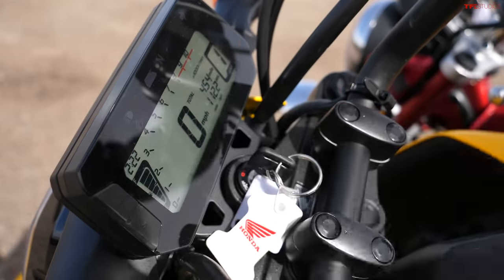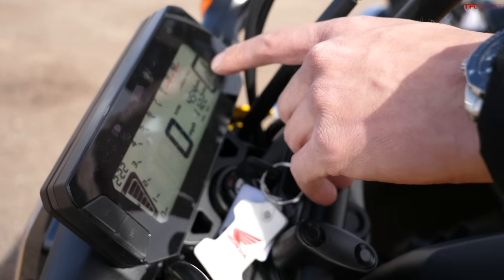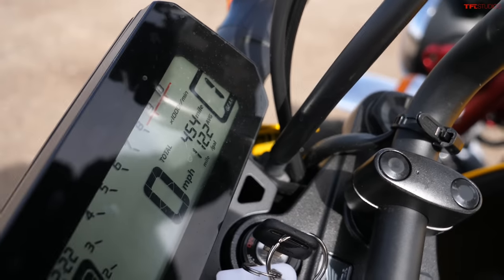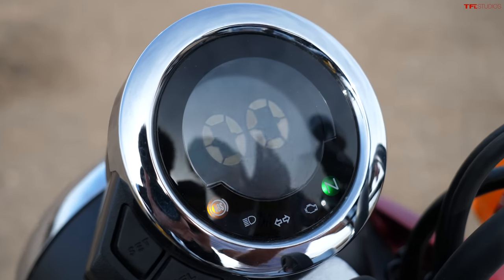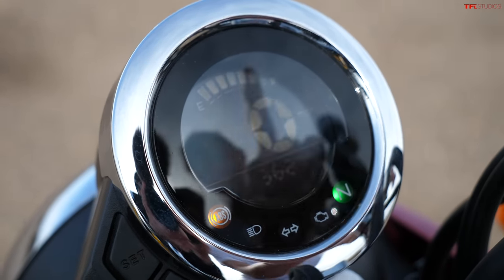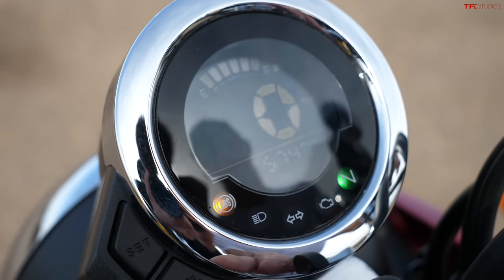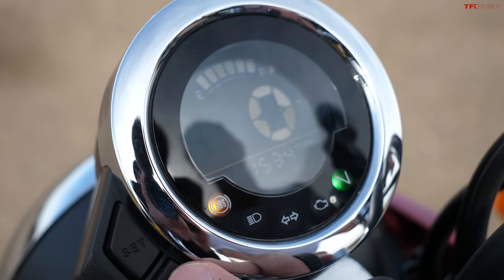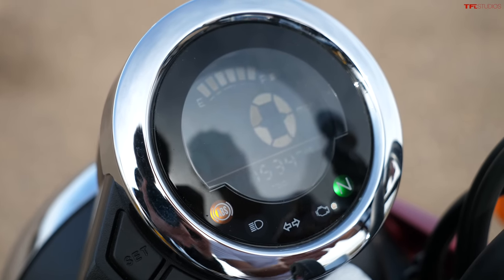The Grom's display has a fuel gauge, tachometer, speedometer, trip computer, odometer, and even a gear position indicator. With the retro Monkey, you get a simpler screen setup — kind of comes with the territory of being old school. You do have a fuel gauge, speedometer, odometer, and trip A and B settings, but you don't get a gear position indicator, which is a bit of a bummer.